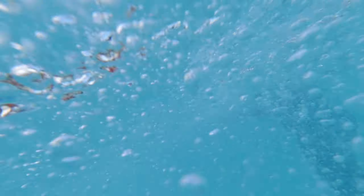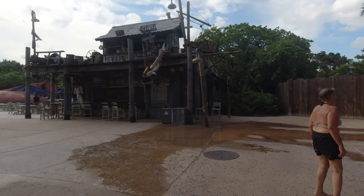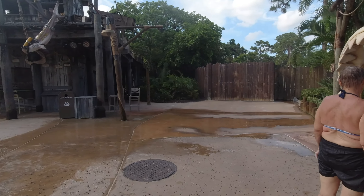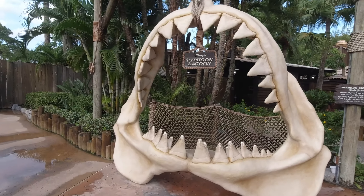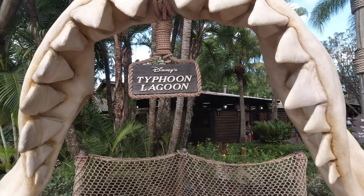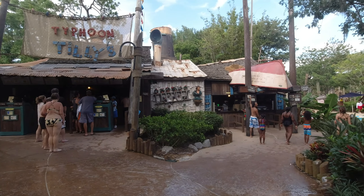¡Está oscuro esto! ¡Me van a acompañar! Como pueden ver, estos son algunos puestos de comida que hay por aquí.